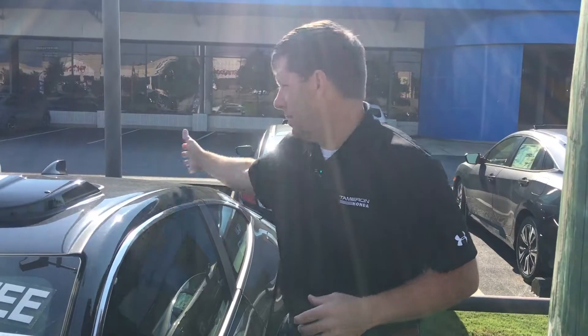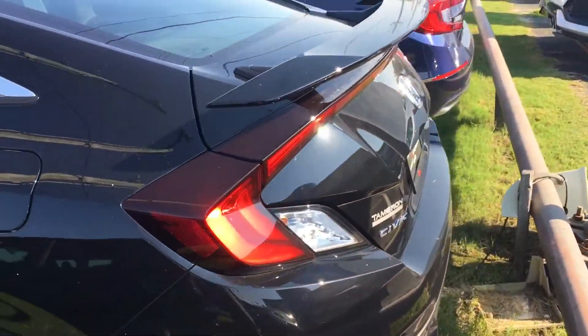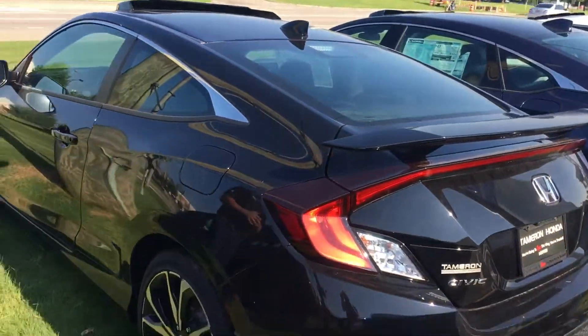You also get a sunroof and the Si spoiler, exclusive only to the Si. Absolutely beautiful vehicle — fun to drive, sporty, and a great car overall.